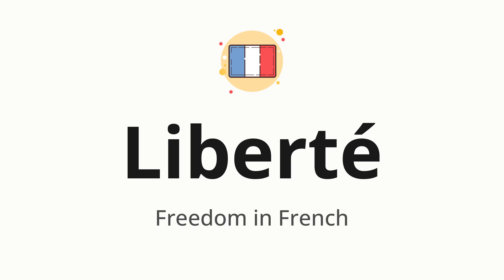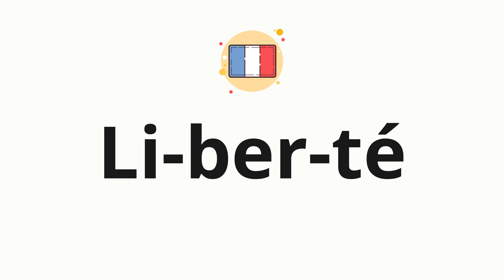Let's say it all together: liberté. One more time, liberté. Now let's split the word into syllables and then pronounce each syllable one by one.